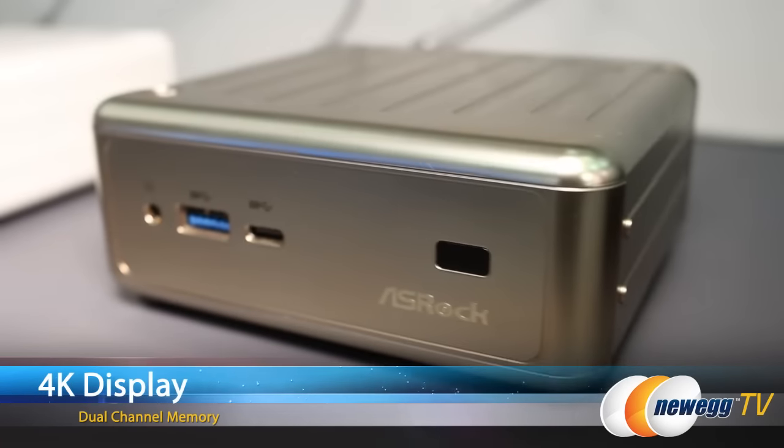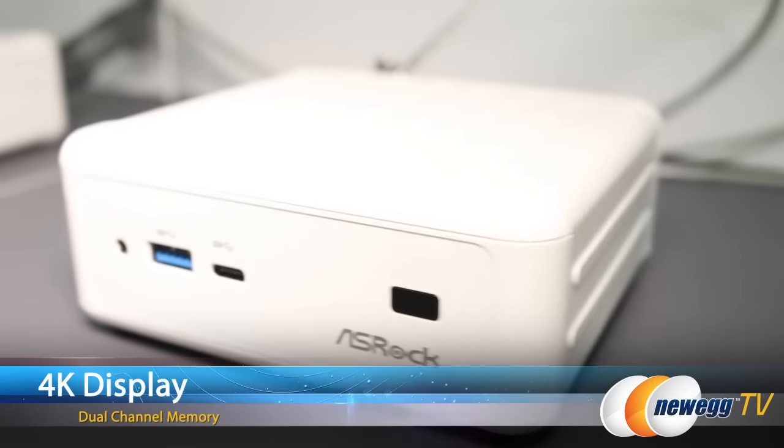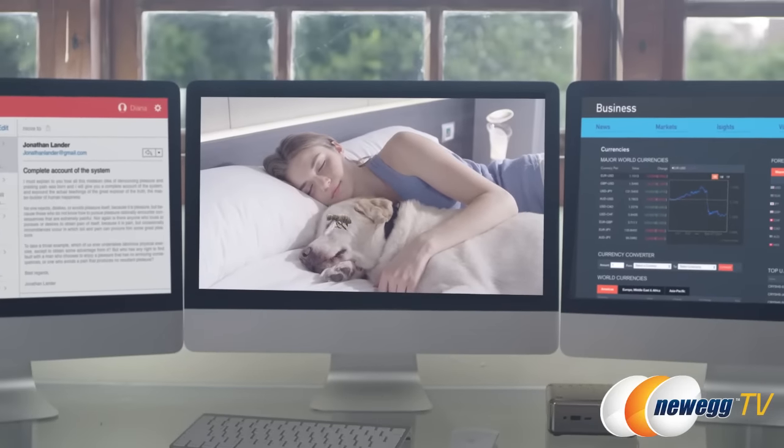This Mini PC features 4K video playback, and the key to supporting 4K is dual channel memory, while others only make single channel memory.